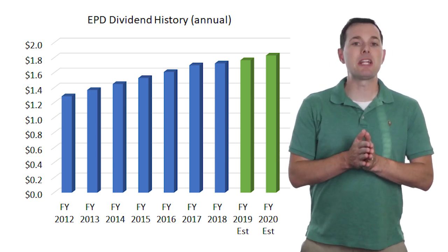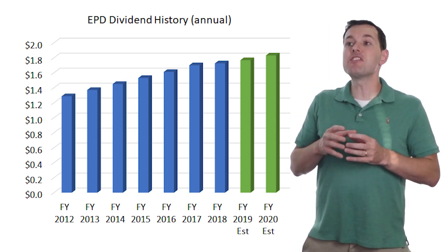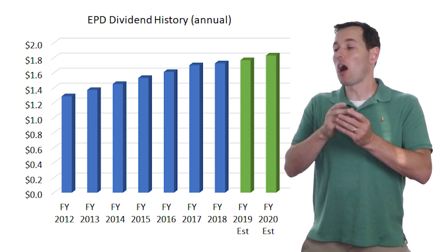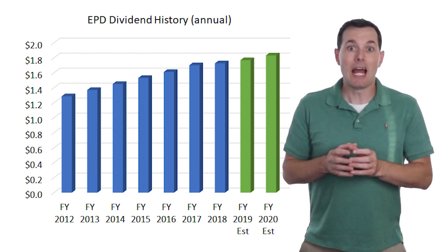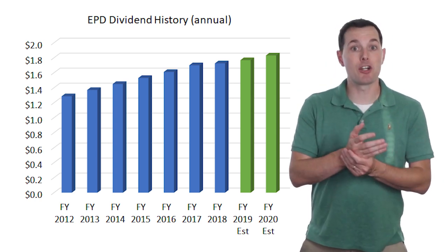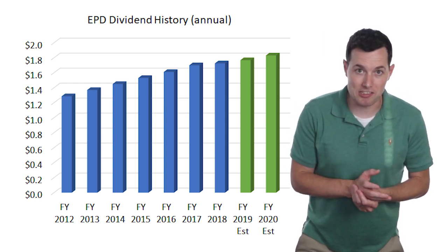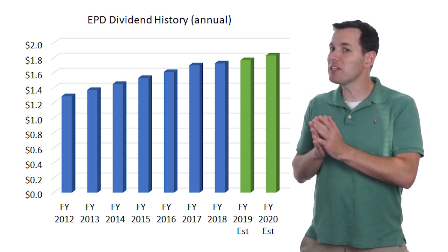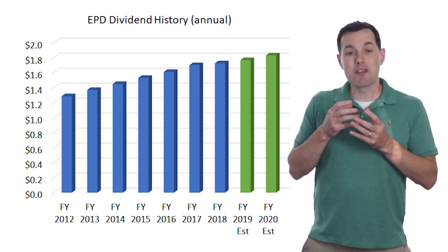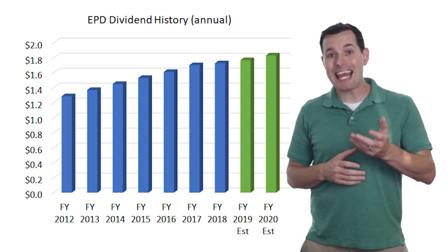One thing I like about EPD is that they recently signed a long-term contract with Chevron, which is allowing EPD to develop their seaport oil terminal on the Texas Gulf Coast. This is likely to take a few years to build, but knowing they have a long-term contract with Chevron makes it a lot easier to commit the one or two billion dollars it's going to cost. It's much easier to do that when you know you have waiting customers. I would expect the six percent dividend yield to remain reliable and likely continue to increase going into 2020 and beyond.